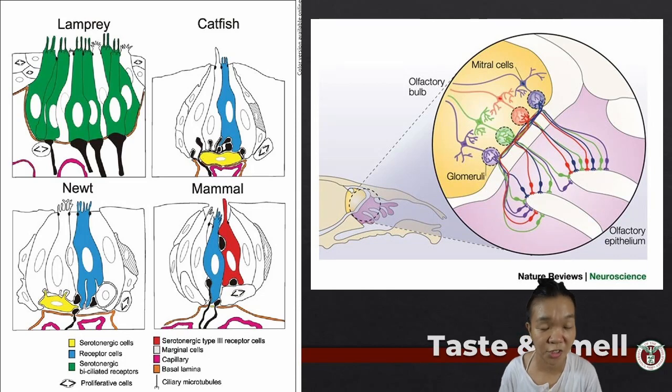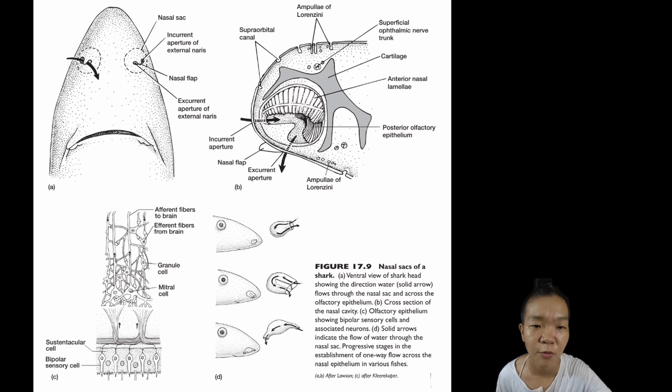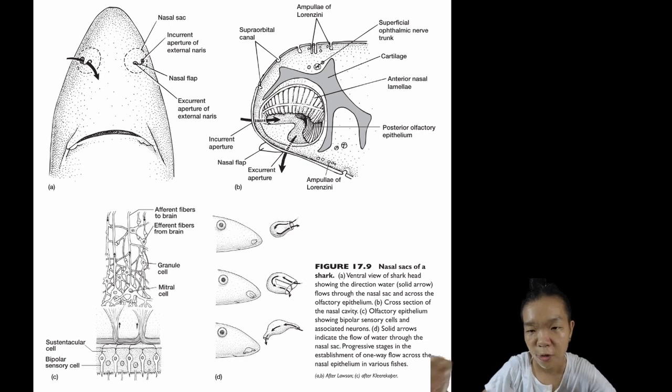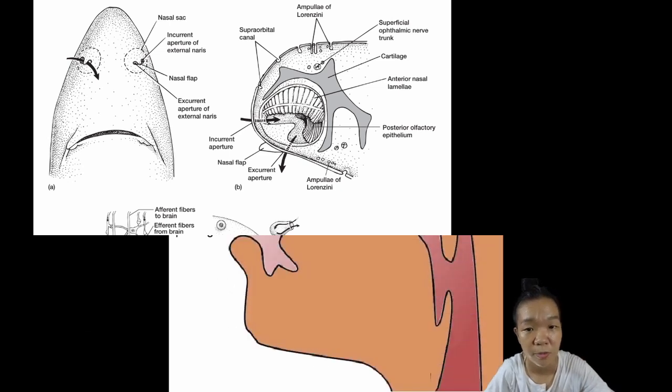In water, chemicals are dissolved, so nasal passages simply need to be positioned so the water current passes through them constantly. Most fishes have nasal sacs that form a one-way path for water to enter with an exit. This ensures a fresh supply of water to wash out old chemicals so that new ones can stick to the olfactory epithelium.